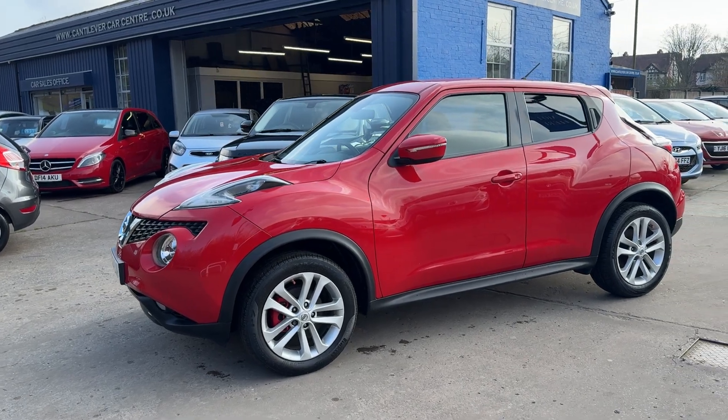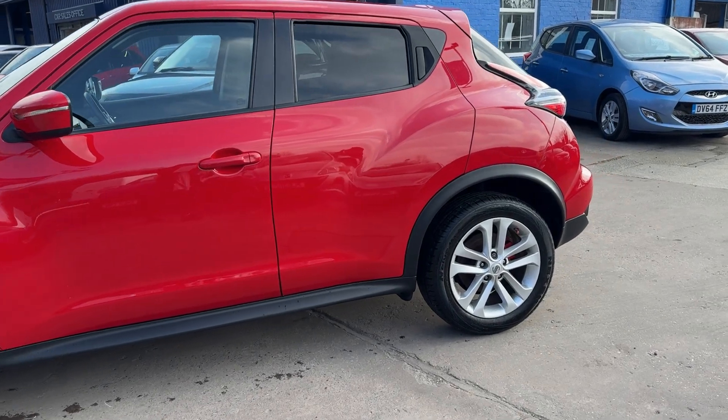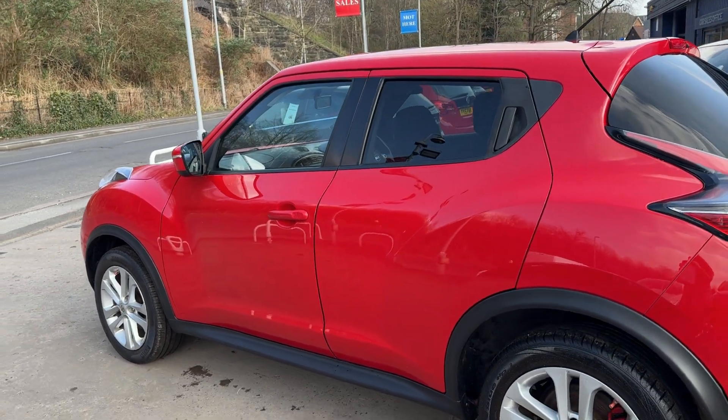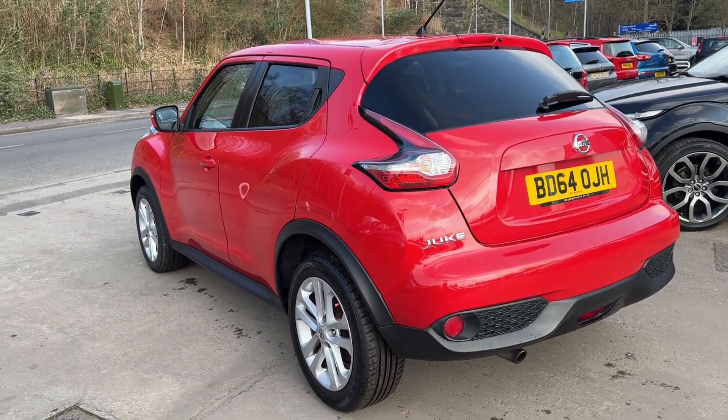This car is in red, has a 1200 petrol engine, 18-inch alloy wheels, air conditioning, electric windows in the front and rear, electric mirrors, it's a 6-speed, has cruise control, and rear privacy glass.